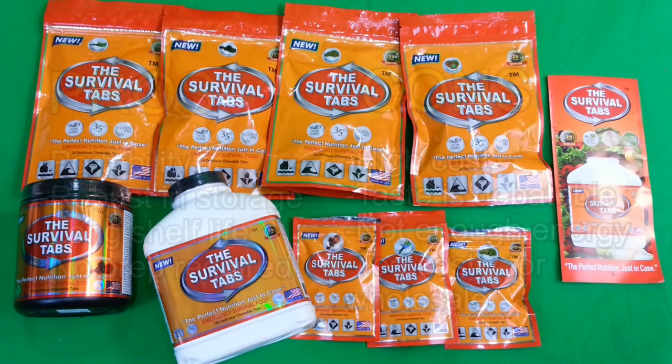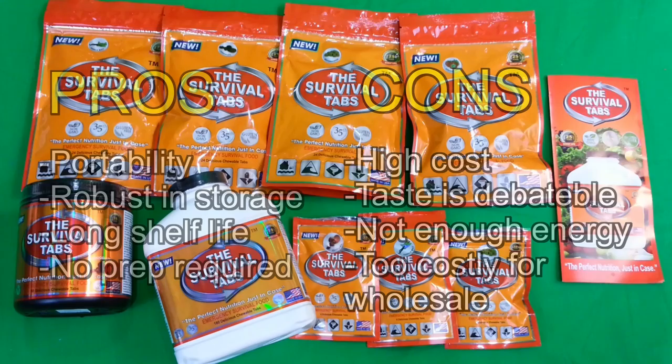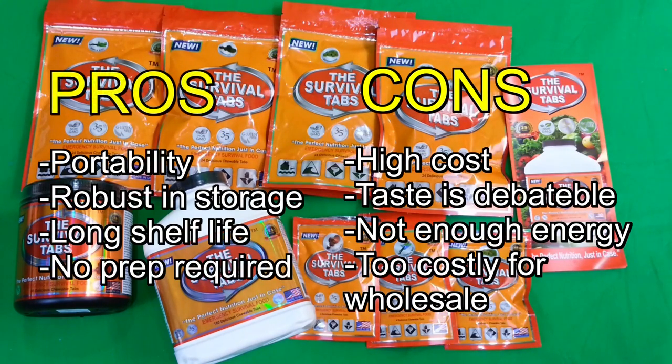In summary, I don't think the Survival Tabs are something that should be stockpiled. I do think they have utility if you were to throw a bag of them in your bug out bag — they would provide ample nutrition to get you home or get you rescued. But they're definitely not something you want to store in massive amounts, simply because of the palatability factor and because the price per calorie is simply too high to warrant storing them in large amounts.